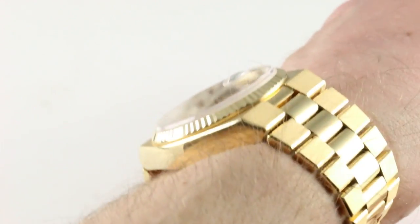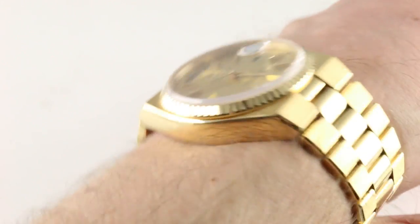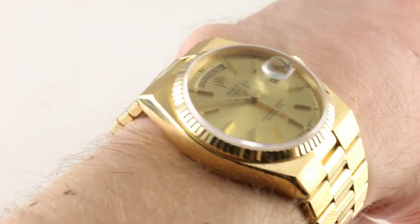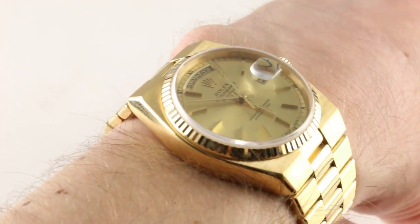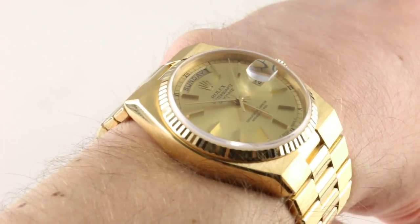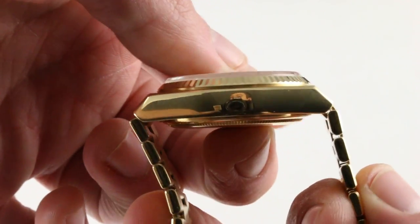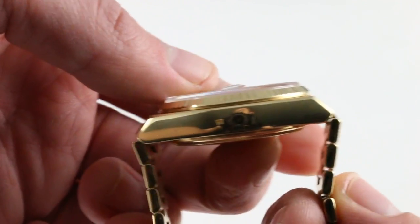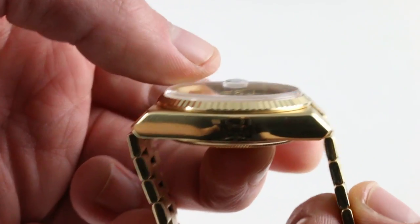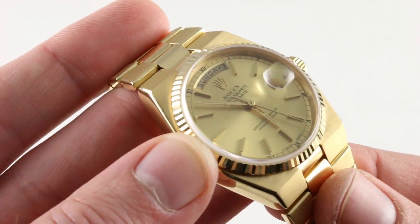At 12 millimeters thick with a generously sloped fluted yellow gold bezel, it easily slides underneath the dress cuff. There's something about the cushion profile of the case and the integration of the bracelet that makes this more wearable even than your typical smaller Rolex watch on a bracelet. There's a fluid comfort to the flow of this bracelet around the wrist, compounded by the fact that there's no flare imparted by solid end links. You can literally pull the bracelet straight down around a smaller wrist, so the level of comfort and security of the fit is outstanding.